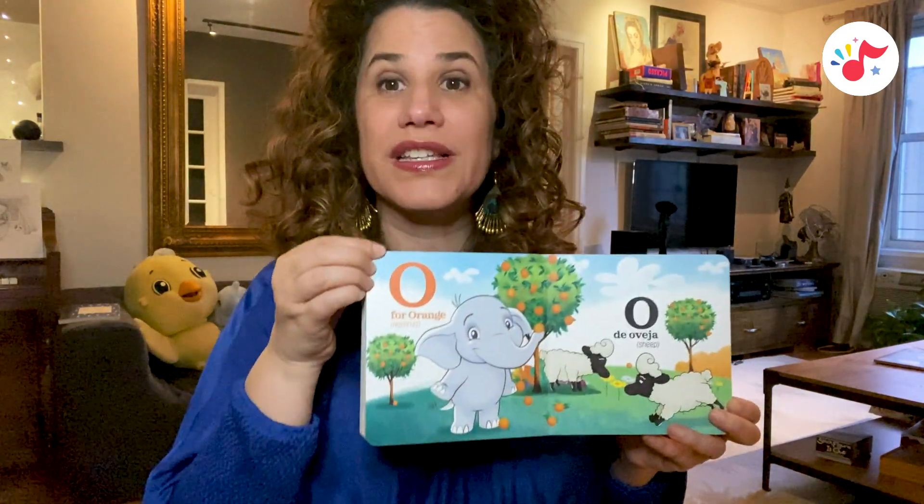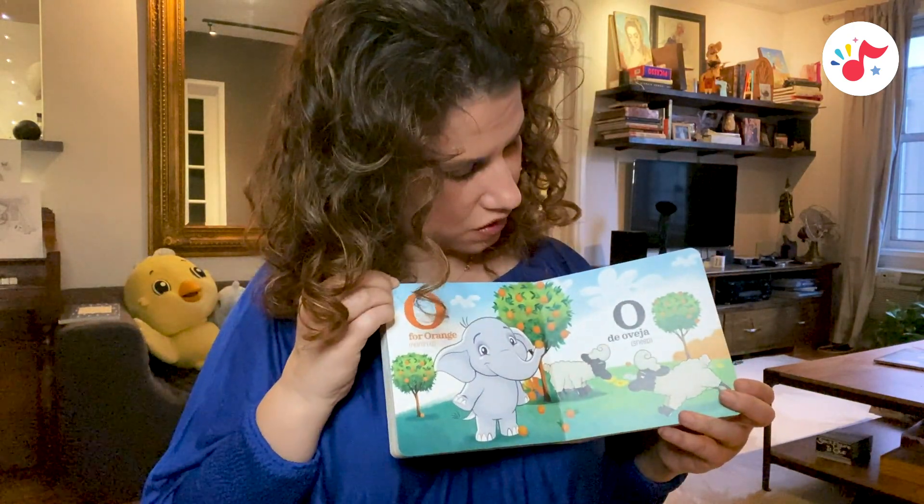O is for orange, naranja. O, de oveja, sheep.